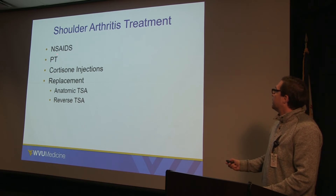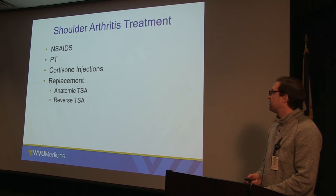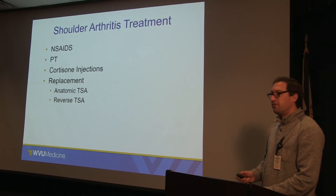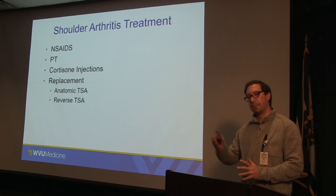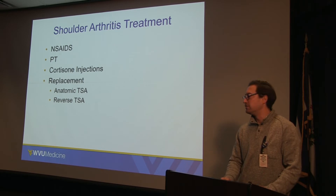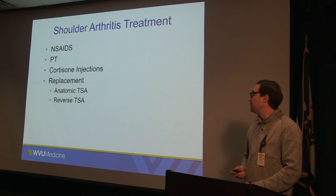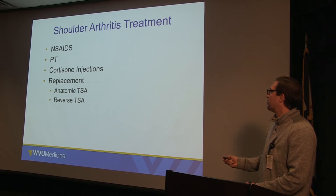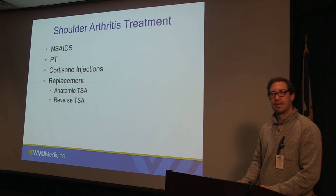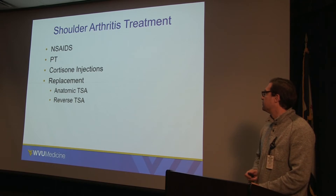For shoulder arthritis treatment, the mainstay of non-operative management is anti-inflammatory medicine, physical therapy, and cortisone injections. Anti-inflammatory medicine does very well, especially in the early stages. Physical therapy is helpful for keeping motion in an arthritic shoulder — I tell folks, motion is lotion. The more a joint can move despite arthritis, the better function and pain control a person can have. Cortisone injections are a bit of a band-aid, but they can help folks with acute episodes of pain by decreasing inflammation.